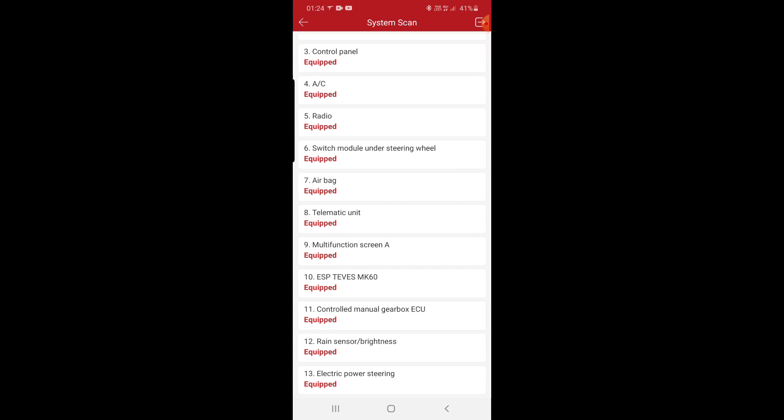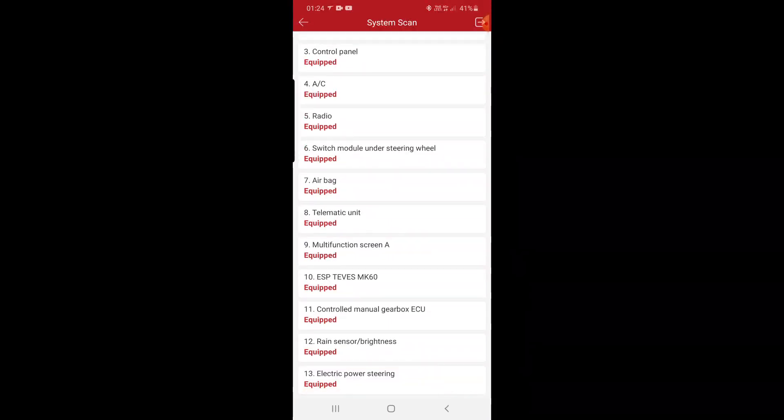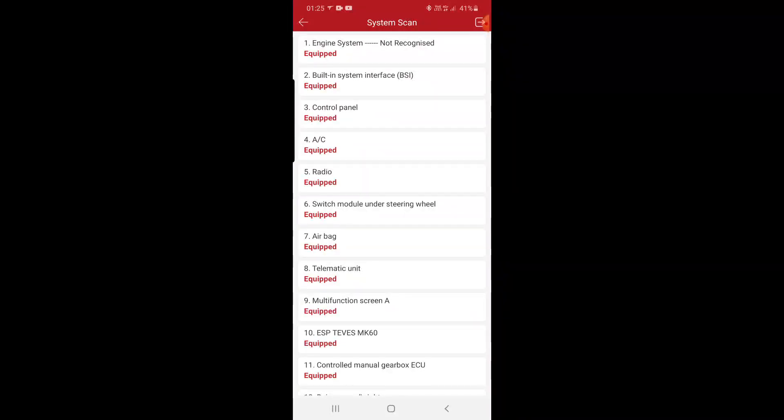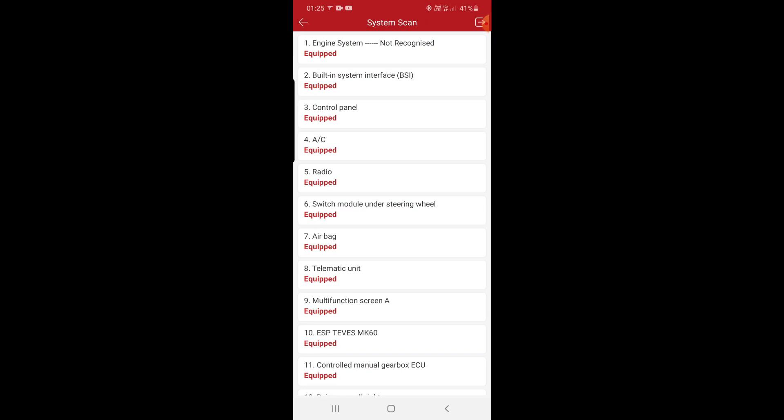Like you can see, these are all the modules. I think on Launch it's a little bit more. It's going to be three components the X-tool does not have: electric power steering and manual gearbox eco — that's two. On ThinkDiag it's a little bit more, and it does them separately.